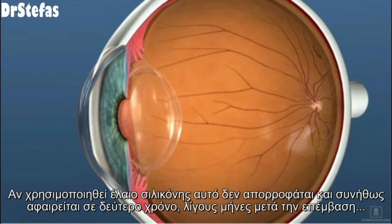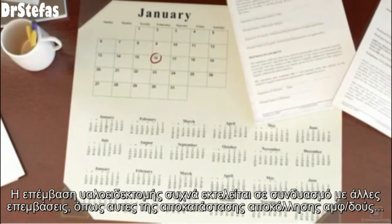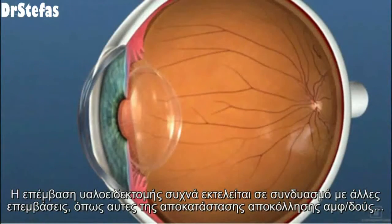If silicone oil is used, it does not reabsorb and is commonly removed in a few months following the procedure. Vitrectomy surgery is often performed in conjunction with other procedures, such as retinal detachment repair.